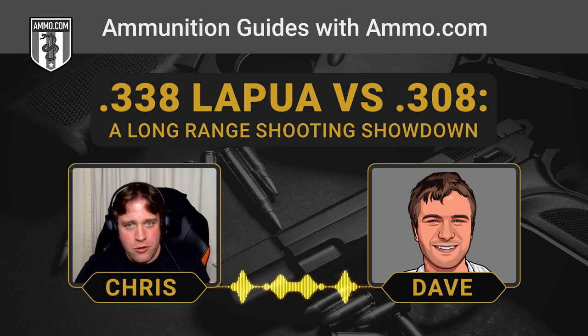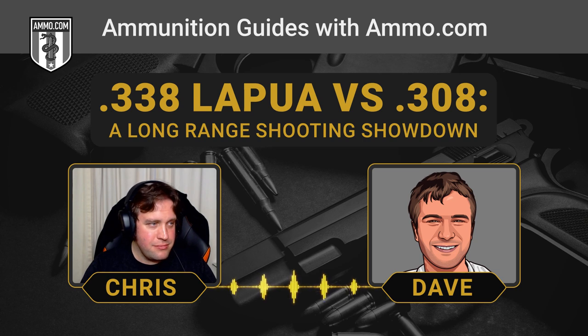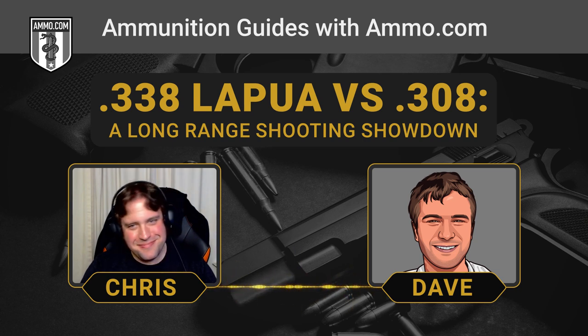When you look at the ballistics, they're not even close — the .338 just dominates: muzzle velocity, energy, sectional density, ballistic coefficient. It just blows the .308 out of the water because it's not even in the same class. But the question is, do you need all that ballistic advantage? Only you can answer that. There's no way I could ever practice enough to justify buying a $7,000 rifle.